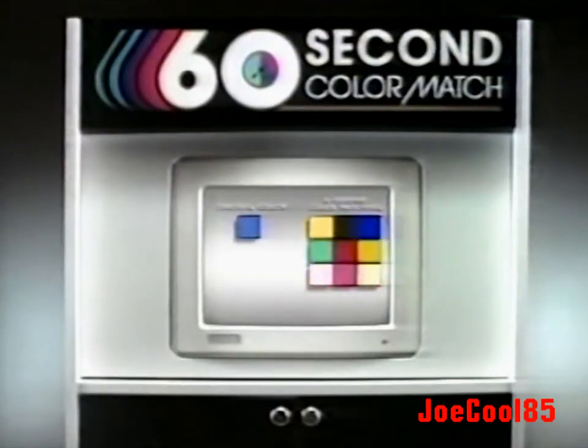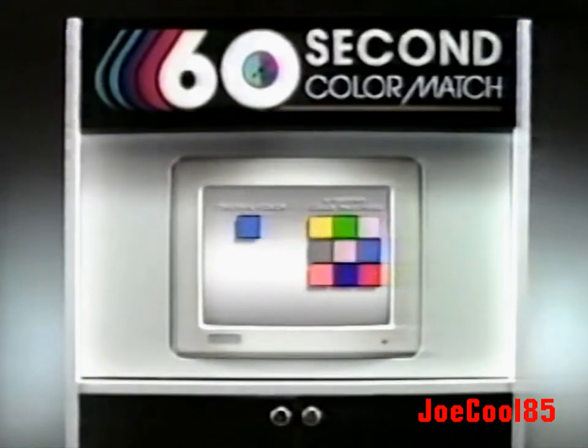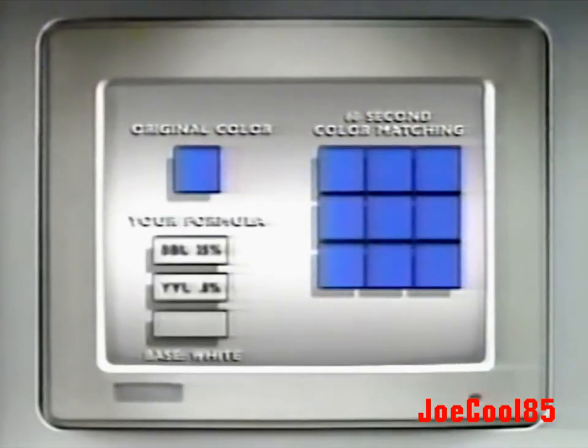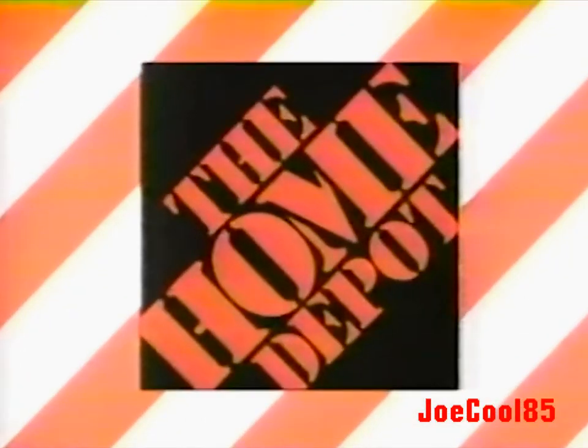It's all done with our optical computer and Bear Premium Plus, the paint that's been specially formulated for computer color matching. Home Depot, where low prices are just the beginning.